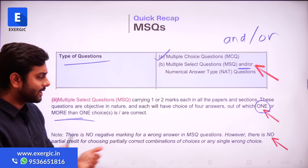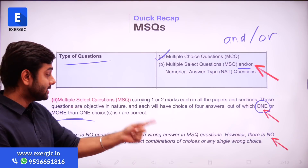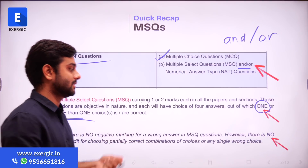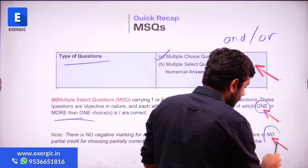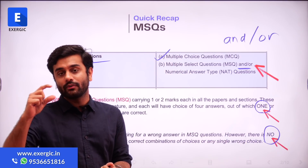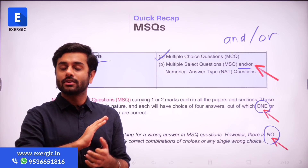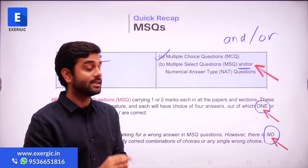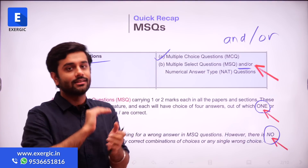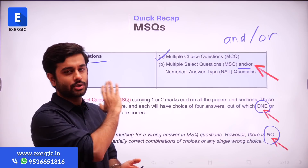There is no negative marking for a wrong answer in MSQ, just like NAT. However, there is no partial credit for choosing a partially correct combination. This was frequently asked last year — that if two options were correct and you picked only one, will you get partial marks? No, you will get zero marks if you were incorrect or partially made the correct selections. That was a quick recap.